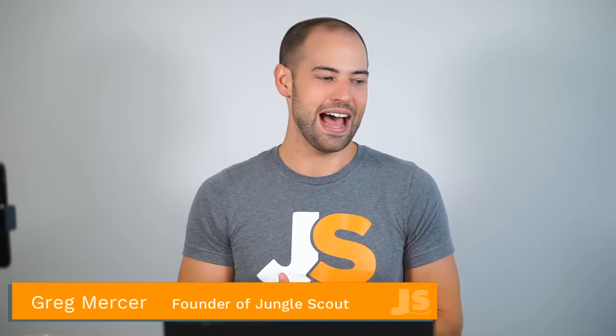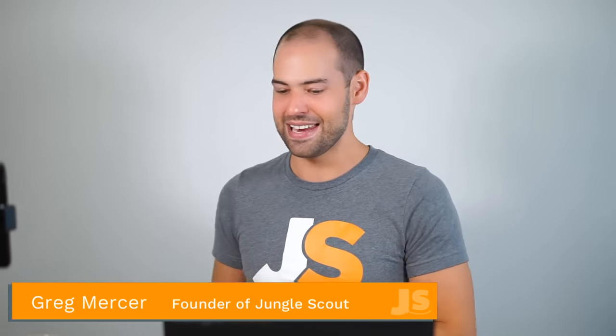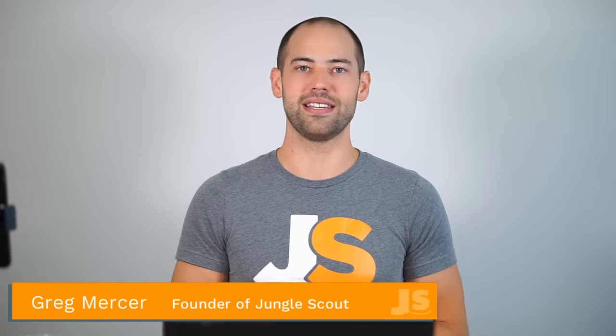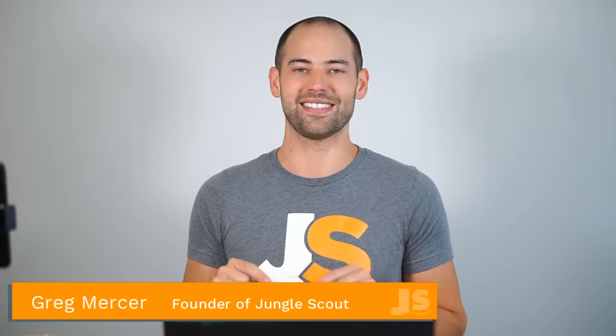We have about five minutes left, so drop your last questions in the chat box. Hopefully by now you're all signed up for the Million Dollar Case Study — if not, this is by far our best season yet. Go to junglescout.com/signup to enter your email and be notified of all upcoming episodes. Also subscribe to our YouTube channel to be notified when new Million Dollar Case Study episodes are released. They'll be coming out each week for the next 16 or 17 weeks, so a lot of amazing content is coming.